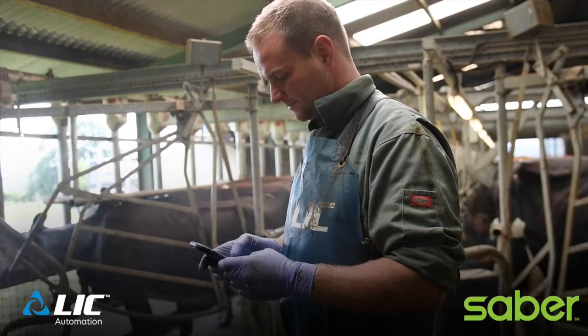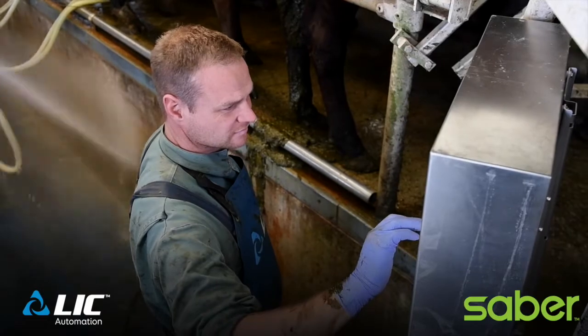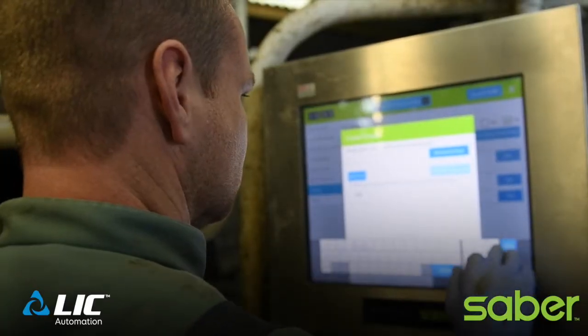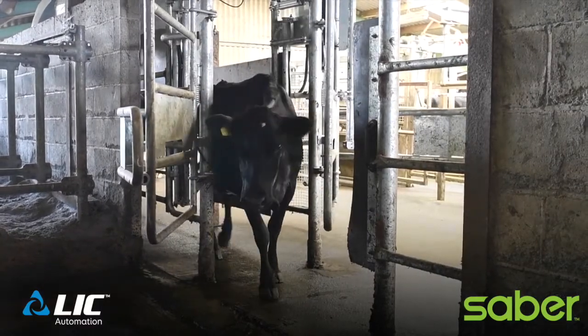With the sorting gate you've got an app on your phone — if you're out in the field getting the cows and you notice a cow is lame, you put the number into the app, and then when you get near the parlour you go into the app, it goes straight through onto the computer, and when you're milking you don't have to worry about picking her out — when she comes through the sorting gate it'll pick her out for you.